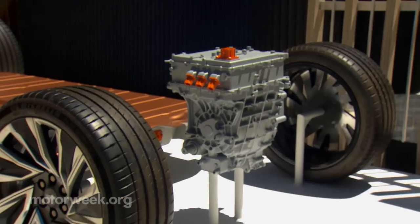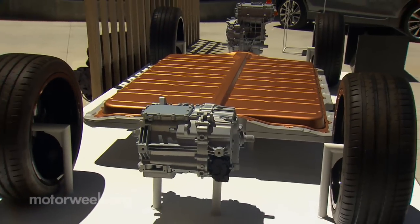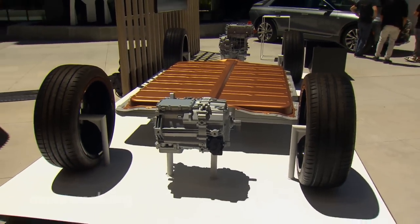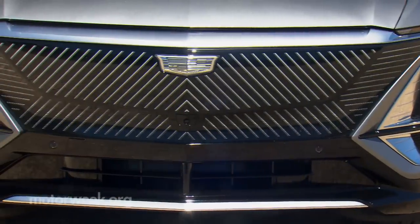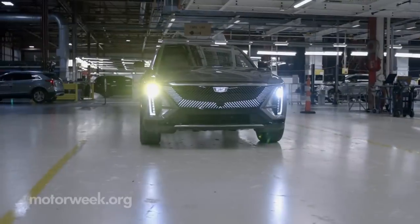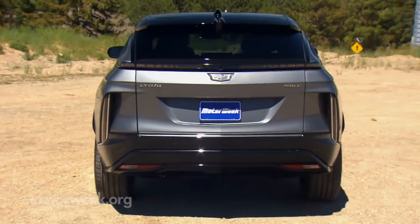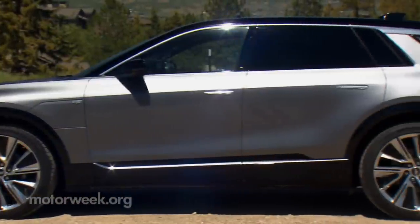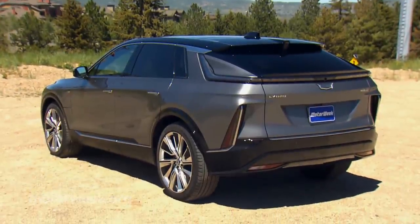GM's Ultium platform, which we first sampled under GMC's Hummer EV pickup, allows for a super long, low, and classy form. Fronting that is an illuminated grille and LEDs that put on a choreographed light show unlike anything else on the road. Obviously, a lot of attention was placed on aero, but it was done in a beautiful way that doesn't make it look like a priority.